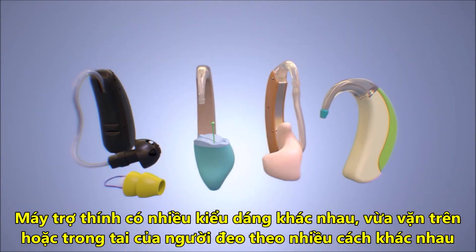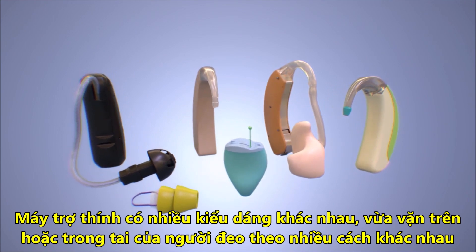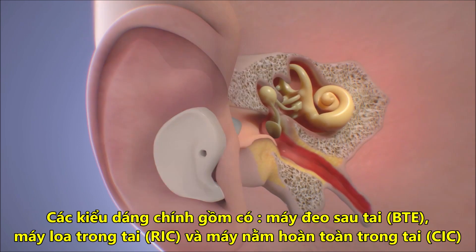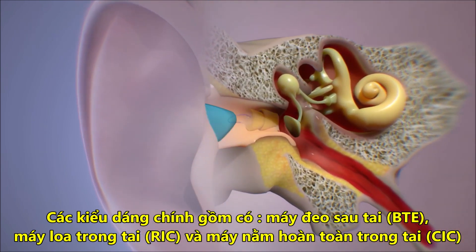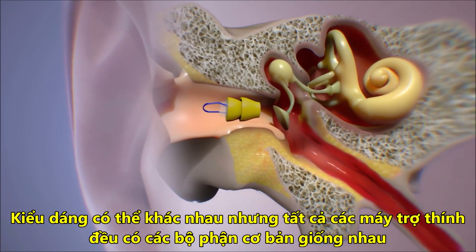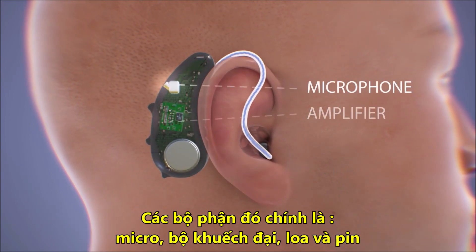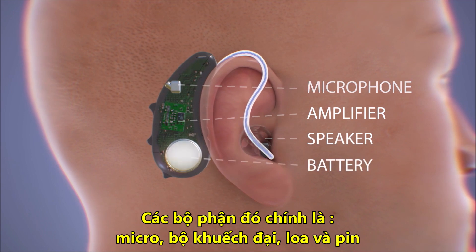Hearing aids come in several styles that fit in or on your ear in different ways, including behind the ear, in the ear, in the canal, and completely in the canal. While the style may vary, all hearing aids have the same basic parts — a microphone, amplifier, speaker, and battery.